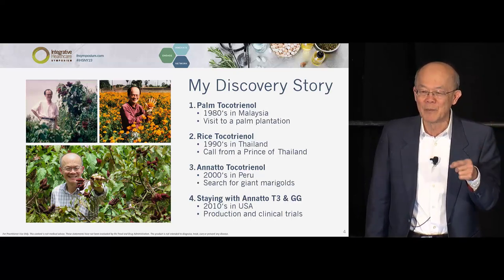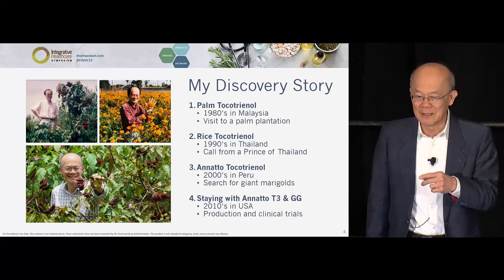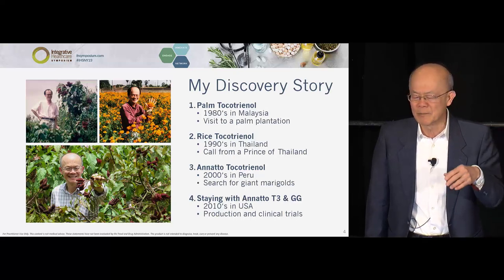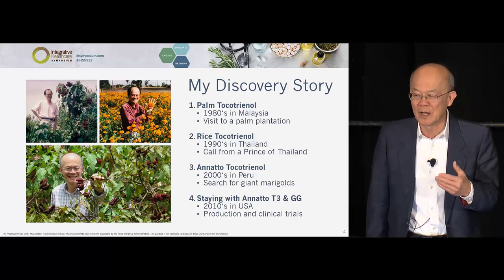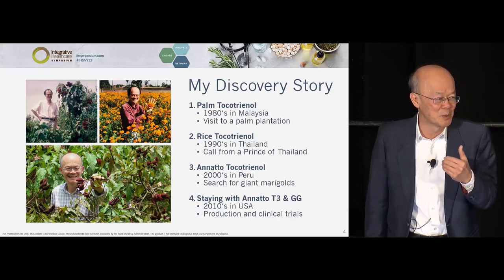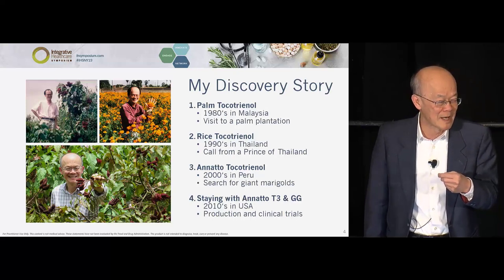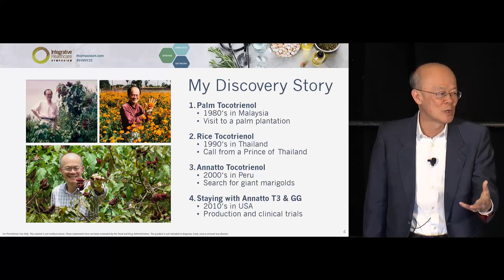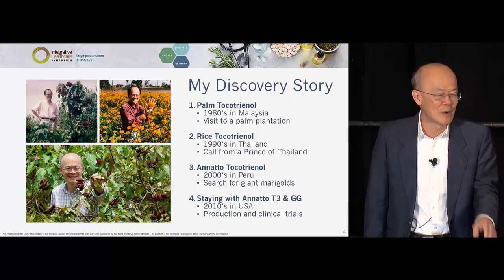I said, 'Aha — there must be a very potent antioxidant to protect it.' I was guessing it would be a polyphenol; the last thing on my mind was that it would be a vitamin E tocotrienol. I was already an expert in tocotrienol by this time. I took it home to analyze, and sure enough it is the only plant I know that contains a vitamin E that is exclusively tocotrienol, without any tocopherol.